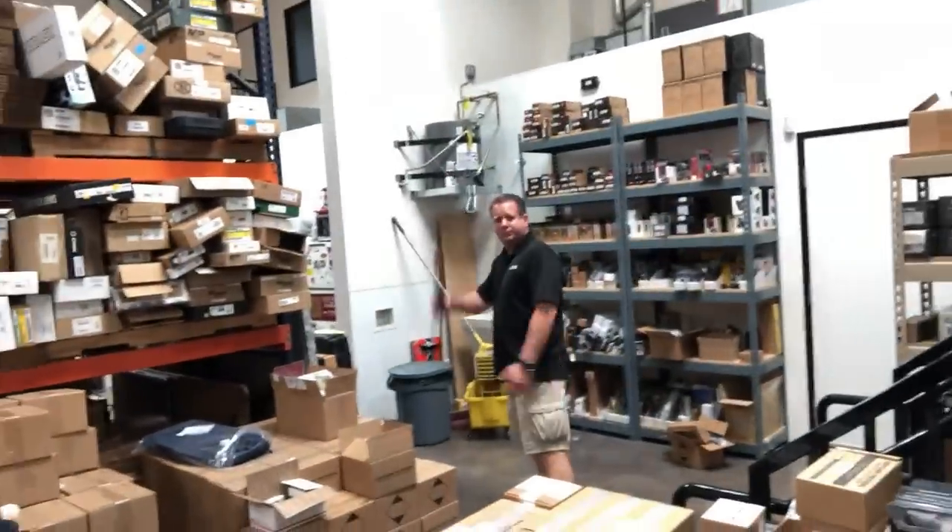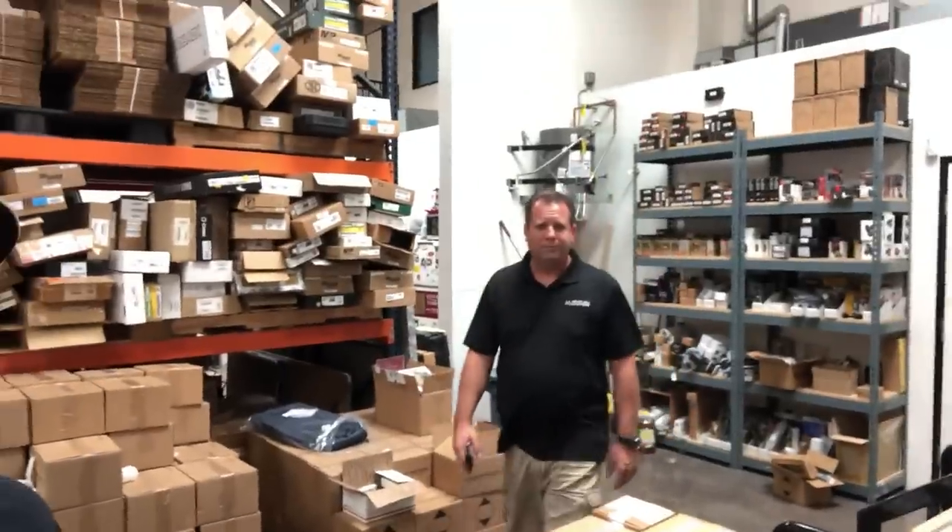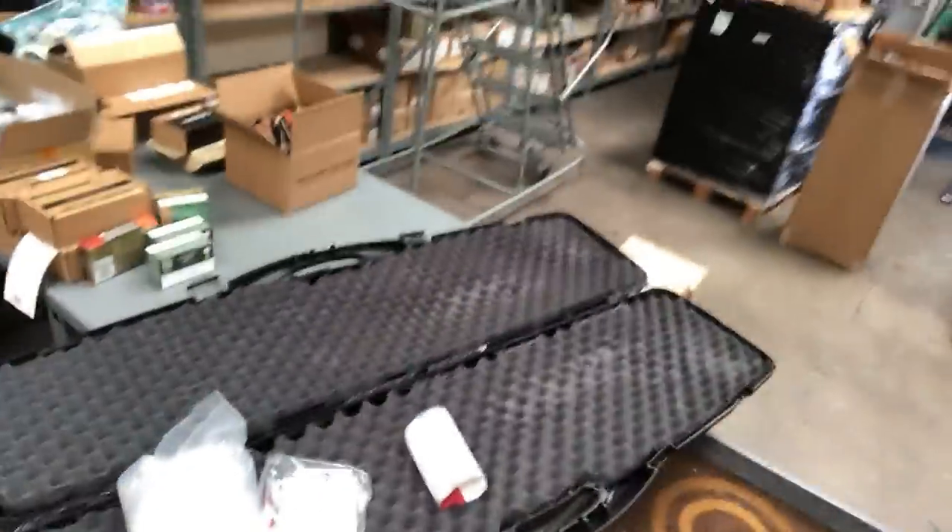What came in for me today was the Bushmaster ACR pistol. We're filing the paperwork — Tim, why did that thing come in such a big case? We'll be filing this today along with the PSA AKV so we can do a follow-up video on that and show you guys some stuff we're going to be changing on it.